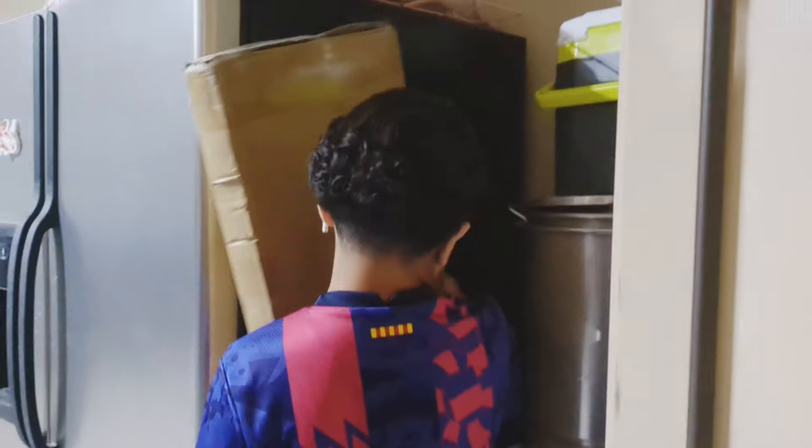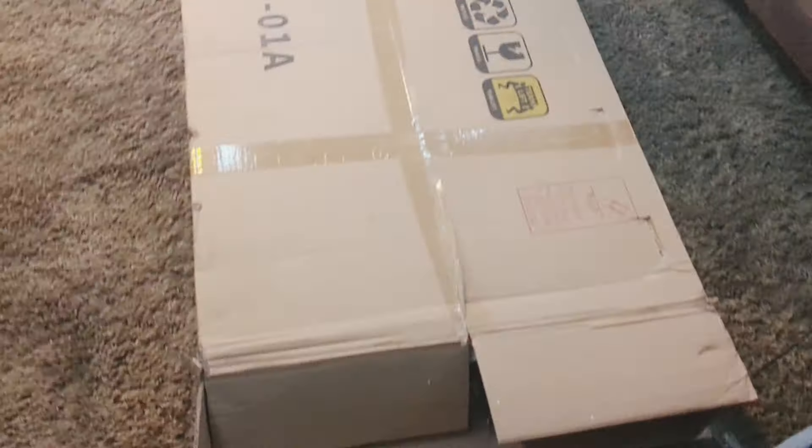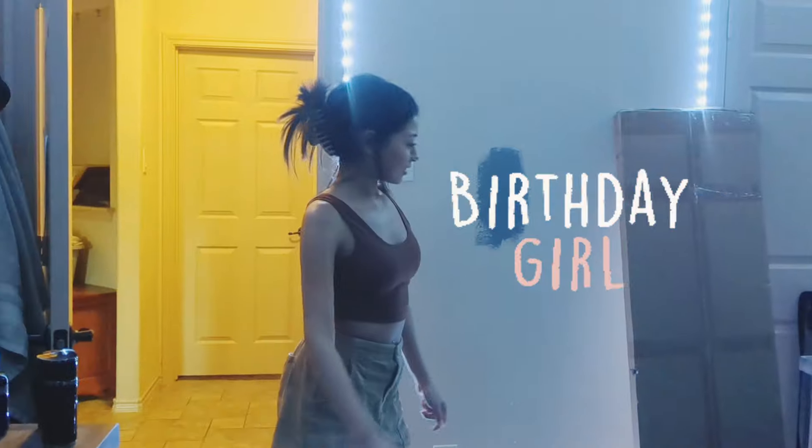My son is about to pull this mirror out — this is one of the things we got him for his room makeover. We're trying to capture it because he wants to get it out already. The room is not made over yet, but he's so excited. We've kind of decluttered his room a lot already. They brought this one in thinking it was the mirror, but this is actually the desk.